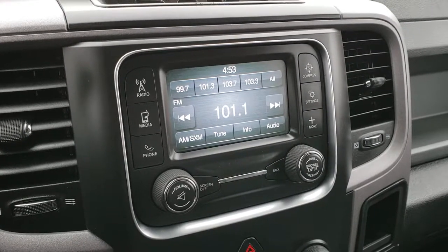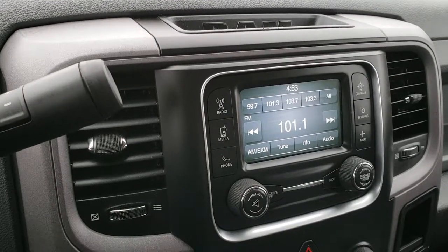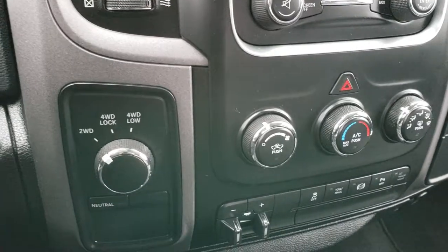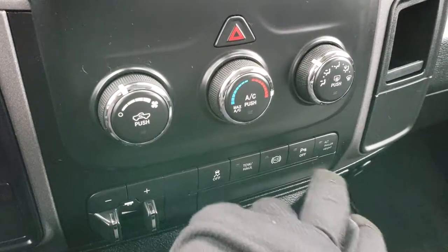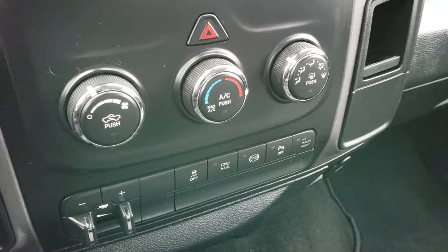The radio has AM, FM, and Sirius XM capabilities. It has the 6-speed automatic transmission, turn-dial 4-wheel drive, keyless entry, and factory brake controller. Also has stability control, tow/haul mode, factory exhaust brake, and backup sensors.